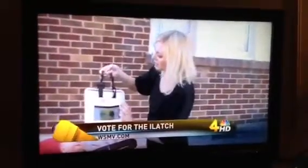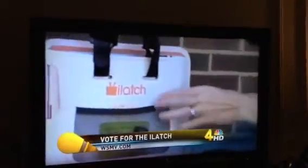We've posted a link to vote for the iLatch on WSMD.com. Walmart is going to announce the big winner in April. That is a big deal.